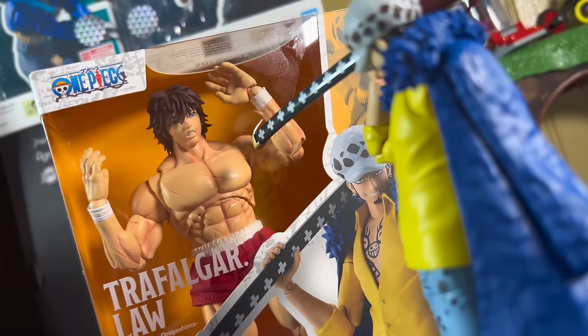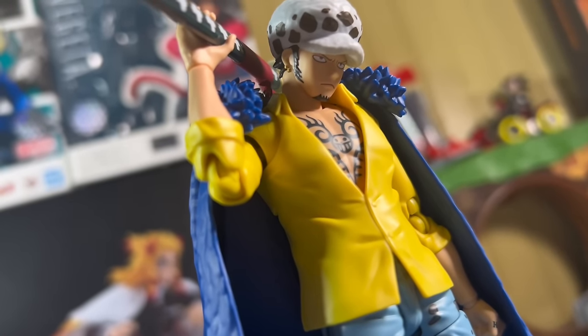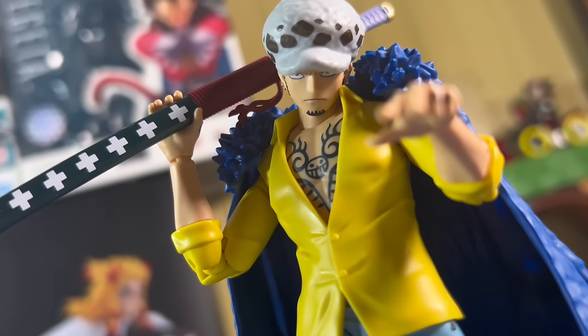Opening the box — okay guys, I am loving this figure. He is actually so peak.